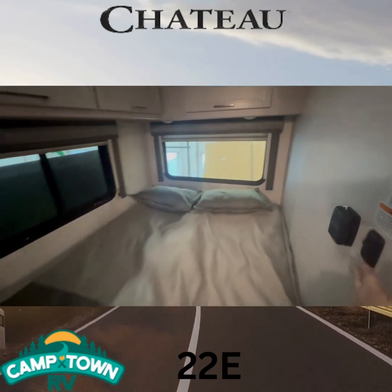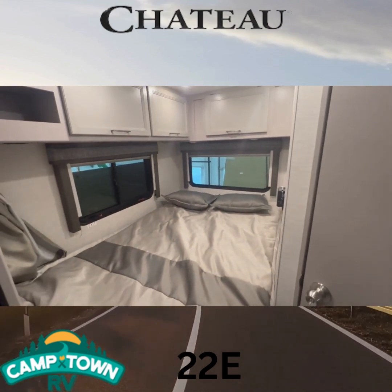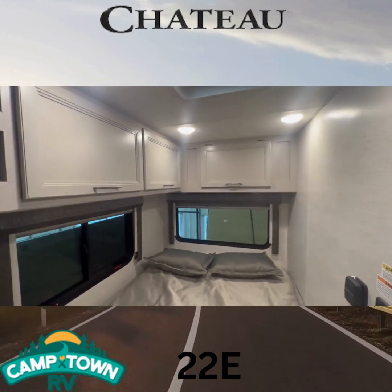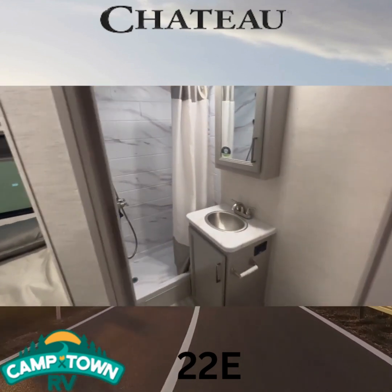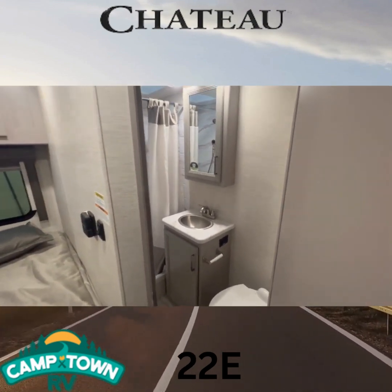Here we have your nice corner bed. Again, this has no slides, but lots of room — the space has really been well managed. More storage on top. Coming right behind this door, we've got your full bathroom — again, lots of space, a drawer, vanity, all that good stuff.